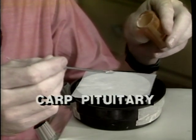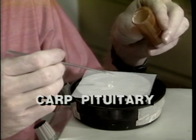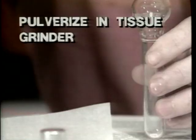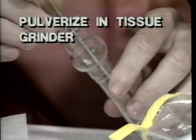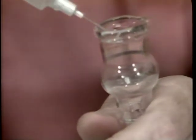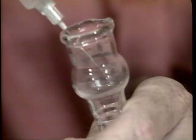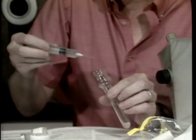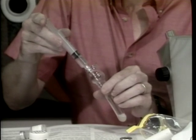Carp pituitary is the most common hormone used for induced spawning. It has been shown to be effective on a wide variety of fish species and is readily available from commercial suppliers. A mortar and pestle or hand tissue grinder is used to pulverize the pituitary material. Bacteriostatic water should be used when mixing carp pituitary to minimize bacterial contamination. The liquid is added a little at a time, mixing thoroughly to produce a uniform suspension. The hormone requires 20 to 30 minutes to go into solution.